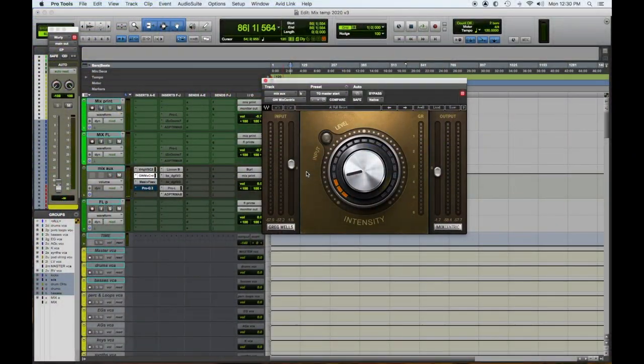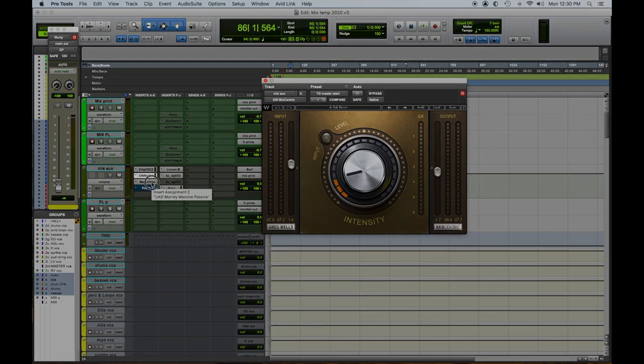And our number five pick: the Greg Wells MixCentric plugin. One knob, two faders - get your levels right going in and out, then turn up the knob to the desired effect. The third notch is a charm for me all the time. I have no idea what it does, but it makes the mix sound really good and gives the lower mid-range a really great bite without clouding up the mix. So that's our top five signature series plugin bundles that we dig.